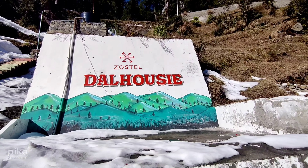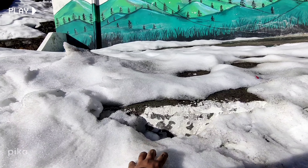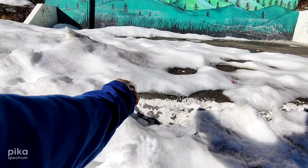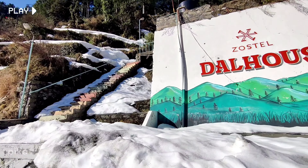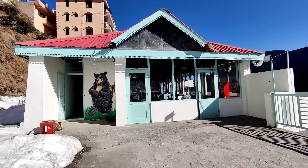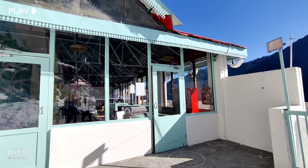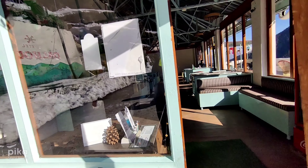Zostal Dalhousie is one of the second best Zostalways I would say, and it was actually snowing when we were right here, which was an amazing thing. That upper road leads you towards the entrance, and this is the main area from which you enter into the common area as well as the reception.